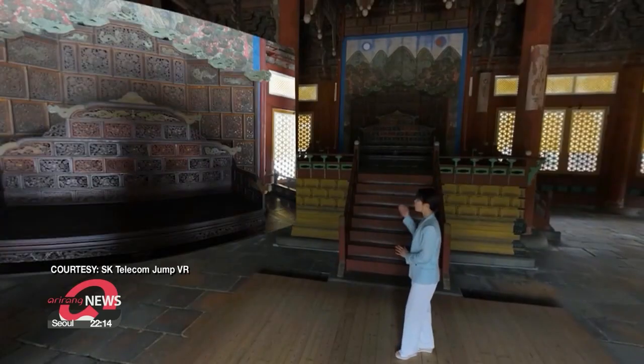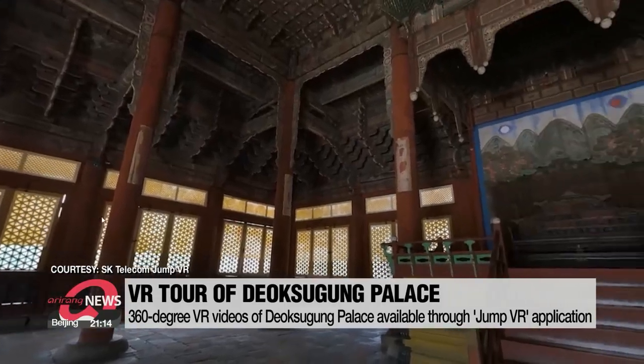In the COVID-19 era, when we cannot visit places in person, VR lets us bring them to our phones, making us feel like we are actually there. People can even explore areas that are usually off-limits.